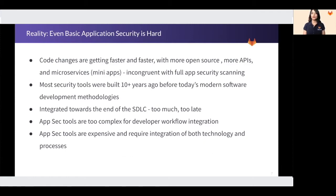Even basic application security is hard and we are in the middle of a cybersecurity crisis. Traditional application security tools were built 10 years or more ago, before the modern software development methodologies like DevOps with daily deploys came into play. Typically, these old security technologies are retrofitted to meet today's applications and cloud-native technologies. They are integrated too late, pretty much after the development process.